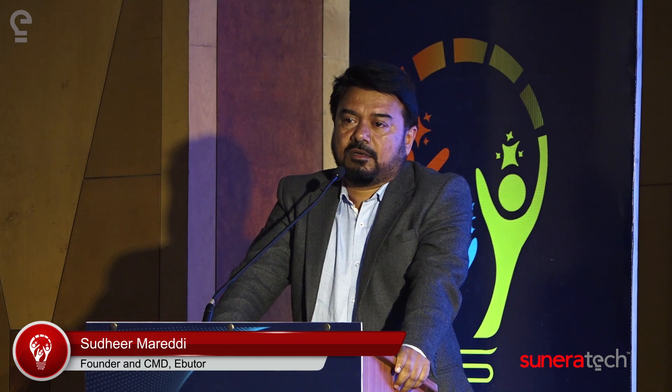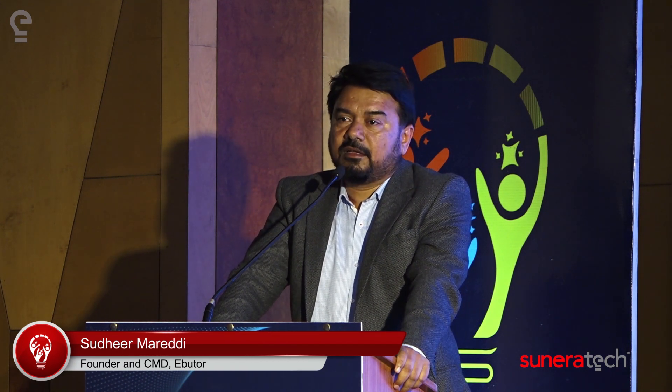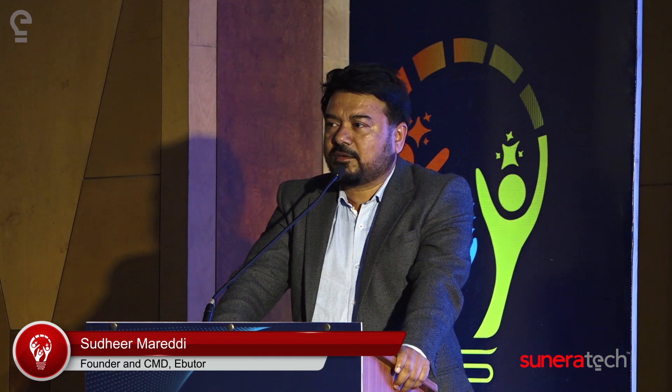Instead of presenting by myself, I thought there's nothing better than inviting a customer who can present from their eyes how we were able to help them in digitalizing their entire supply chain over the past four years. I'm referring to one of India's largest electrical and electronic appliances companies from Kochi, called V-Guard. I'm proud to invite Mr. Natraj, who is the digital projects manager of V-Guard, who came all the way here to participate in our conference and has kindly agreed to present the eSeal solution the way it has worked for them.